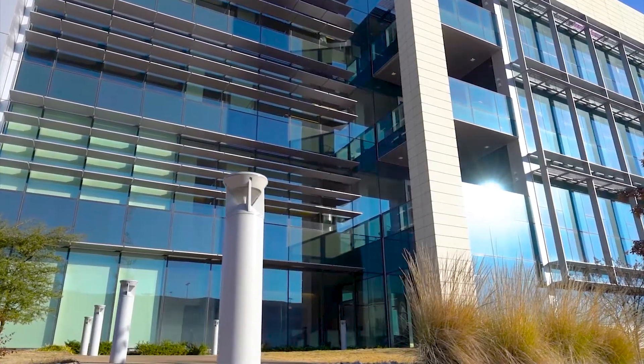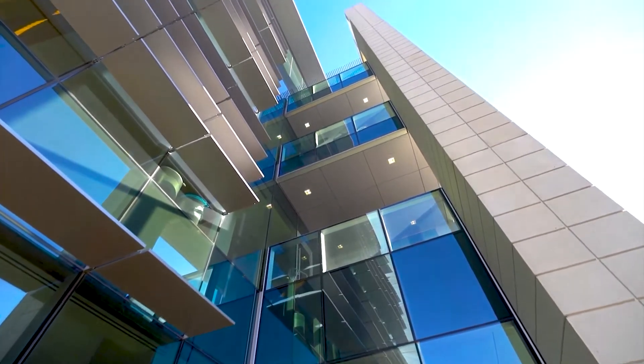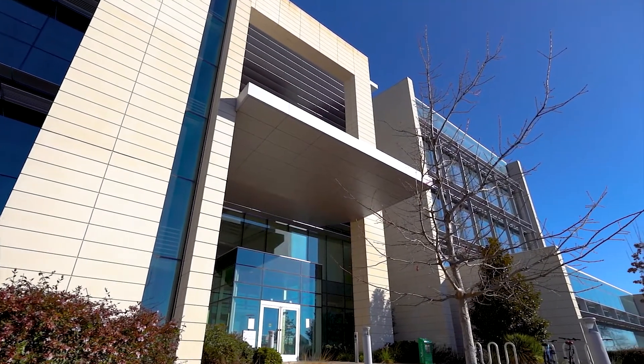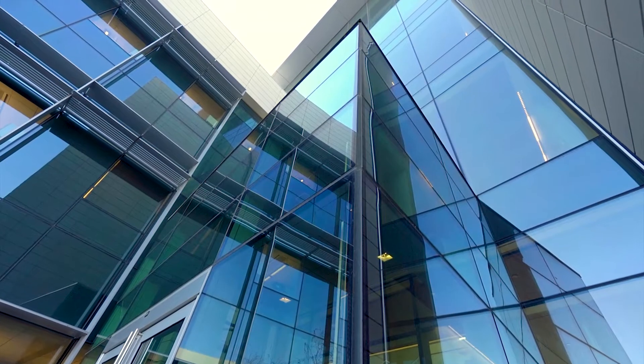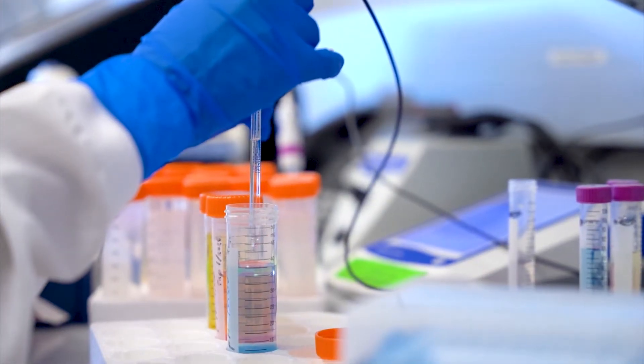Welcome to the Department of Bioengineering in the Eric Johnson School of Engineering and Computer Science at the University of Texas at Dallas. Completed in 2016, the Bioengineering and Sciences Building, or BSB, is home to the Bioengineering Department and reflects the university's investment in support of bioengineering research.